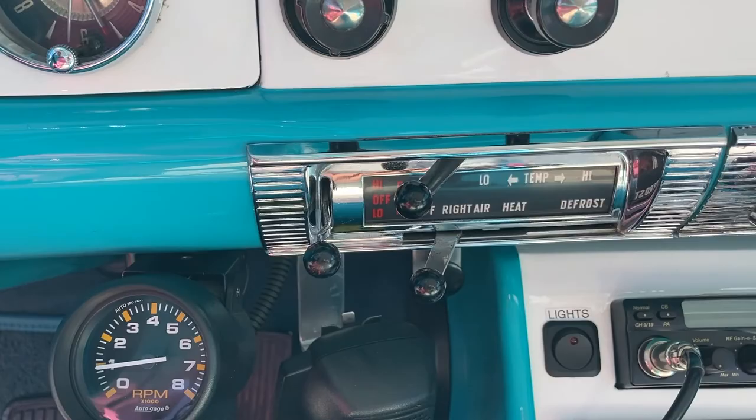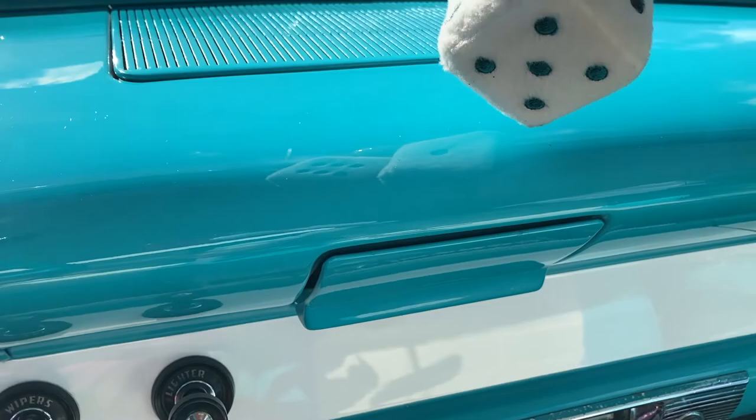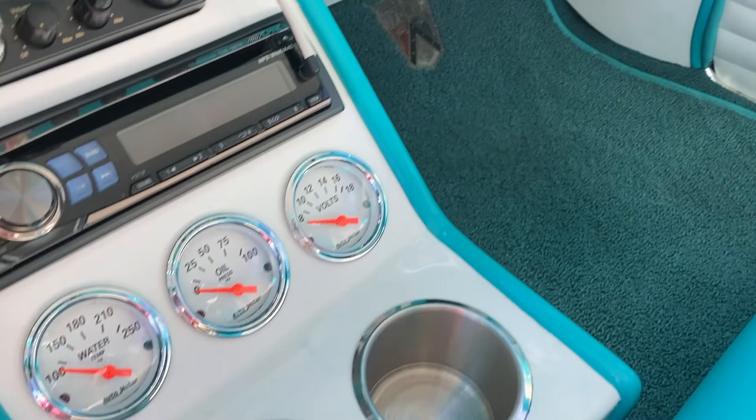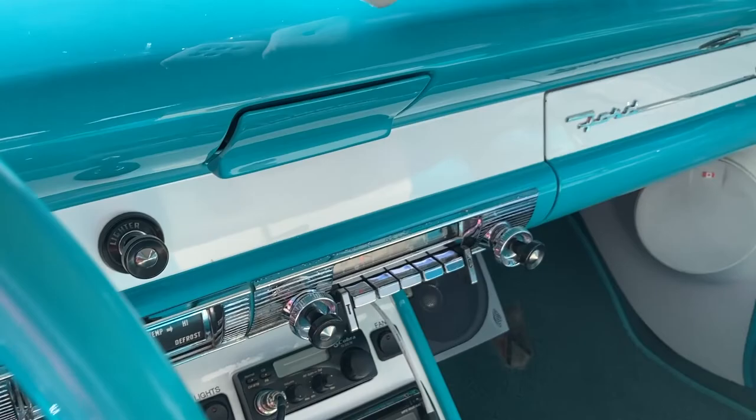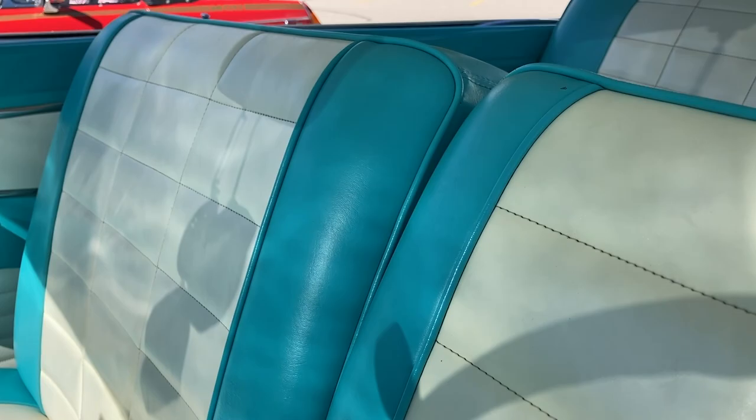And this radio — would that have been the original stock radio in the car? Yeah, what they call a Town and Country. Beautiful. And you've got an ashtray tucked away in there — that was absolutely necessary, wasn't it? And you've got cup holders in your custom console — that is brilliant. The original car would have had a bench seat like that across the front with the split down the middle. That's an original '56 Ford seat.